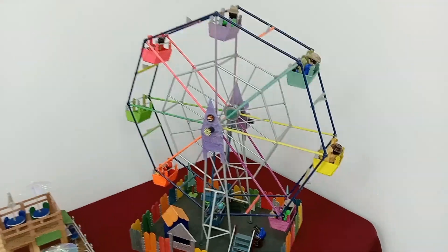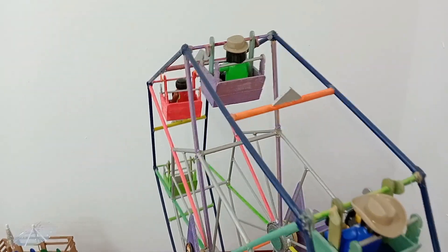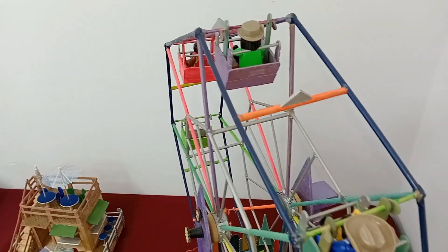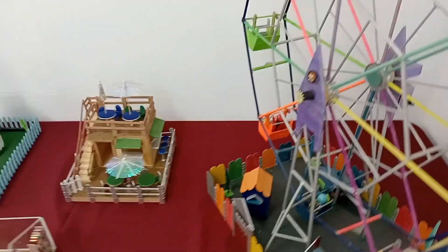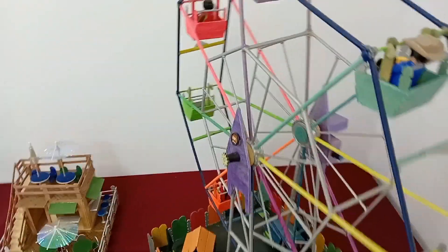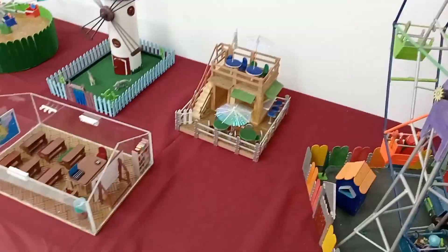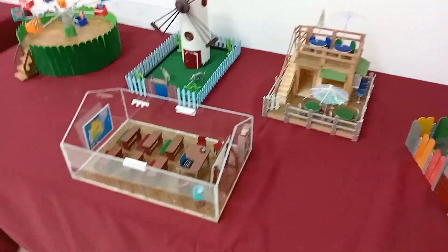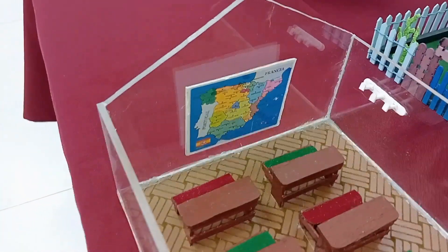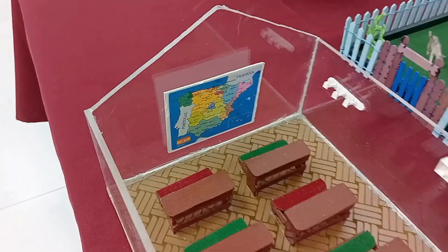También ha utilizado clics de Playmobil. No funciona del todo, qué pena. Esto es una escuela, con su mapita de la Península Ibérica y parte de Francia. El ordenador que no falte. La pizarra.